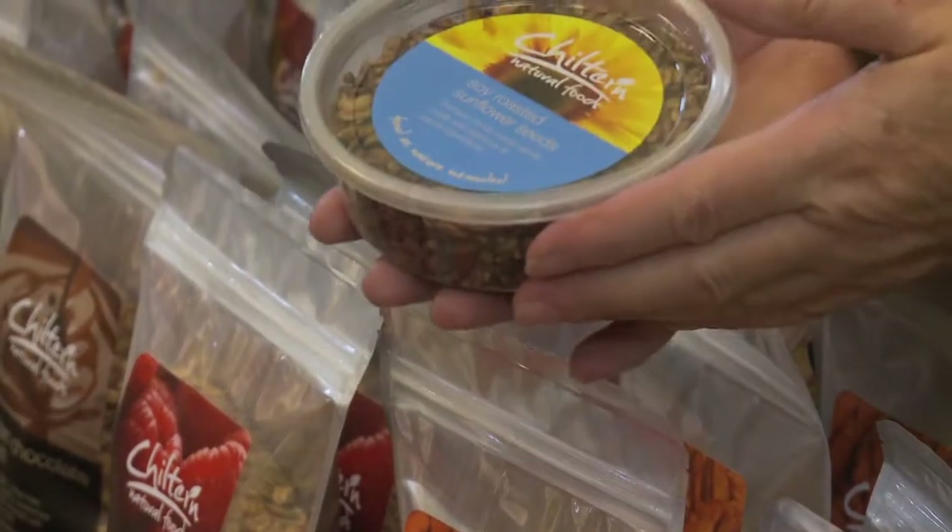And then some of them are just salted, like the roasted sea salted pumpkin seeds. The soy roasted sunflower seeds has tamari in it. We've got cinnamon and sugar in the sugar and cinnamon almonds and pecans. So there's a whole range of different flavours that we use. We sell them through Fishes and have done for about a year and a half or so.